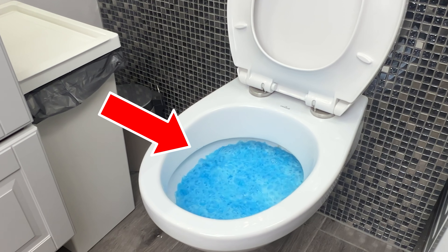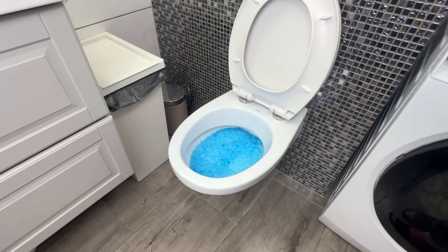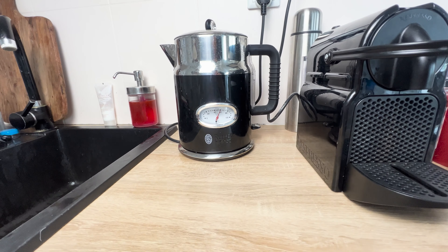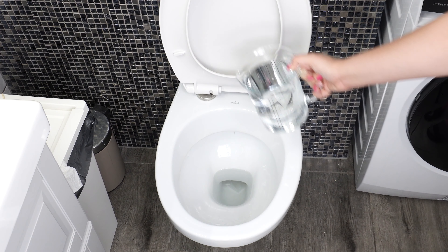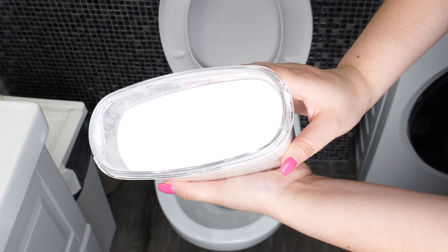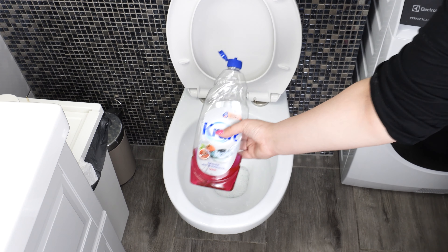A fizzing toilet cleaner that removes lime scale and dirt from the ceramic without scrubbing — you don't even need to lift a finger. The key is to follow the recipe precisely. First, heat 1.5 liters of water to 60 degrees Celsius, then pour it directly into the toilet water, not on the sides. Add 3 tablespoons of a white fine powder, then add 1 tablespoon of dish soap directly to the toilet.